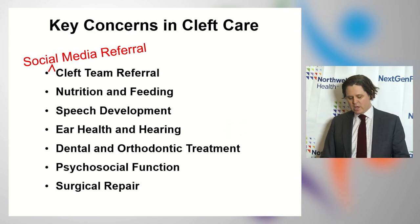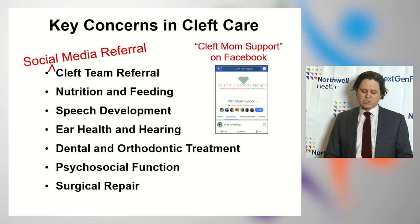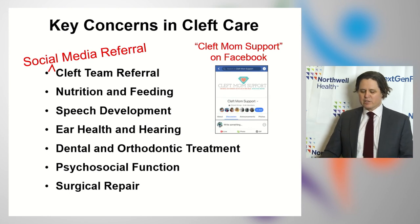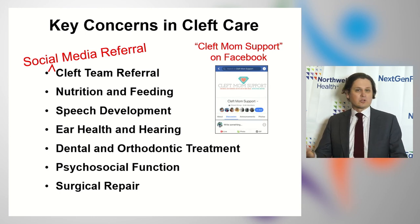There are lots of different social media avenues for getting connected. One of the ones that I like most is Cleft Mom Support — that's on Facebook, and there are about 10,000 participants on that platform. You should be judicious in your use of information coming from any social media platform, but I think they're great opportunities to meet other parents and to learn a lot on your own.